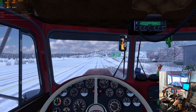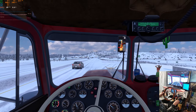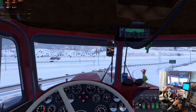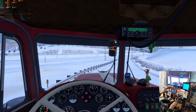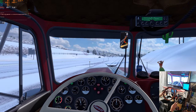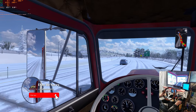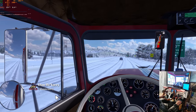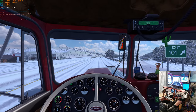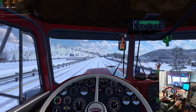Keep right. Keep right. Keep left. Keep right.